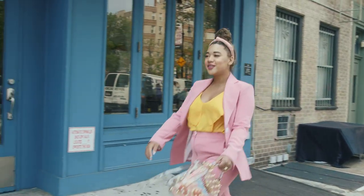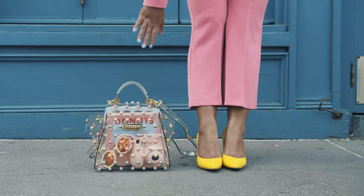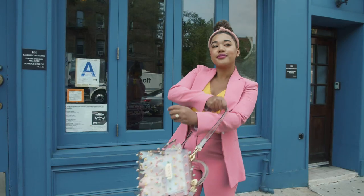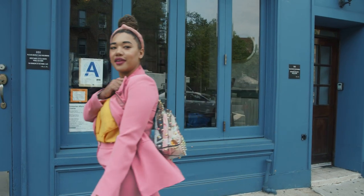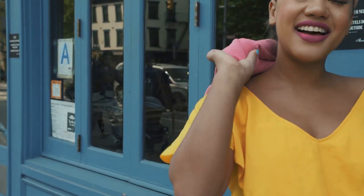For our second look, I'm giving Blush a corporate twist by pairing this Blush power suit with a yellow top. This is a sure way to make a statement at the office and because of the bold color palette, you can even take it out for brunch or something on the weekend and don't have to limit yourself to just the office.